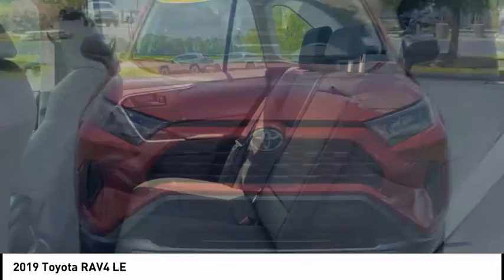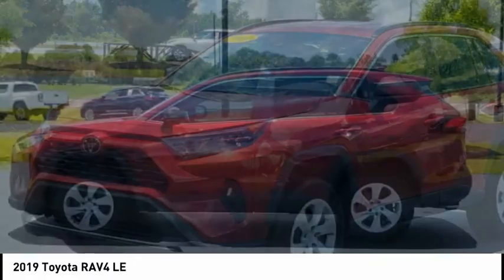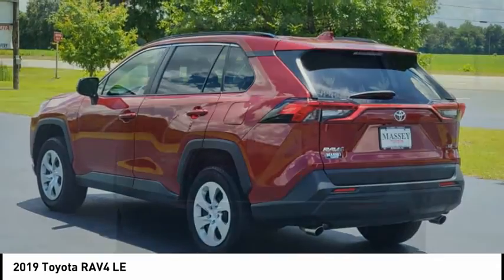Driver, knee, electronic messaging assistance with read function, electronic messaging assistance with voice recognition. This vehicle offers reliability and good looks at a great price. So come in and take a test drive today.